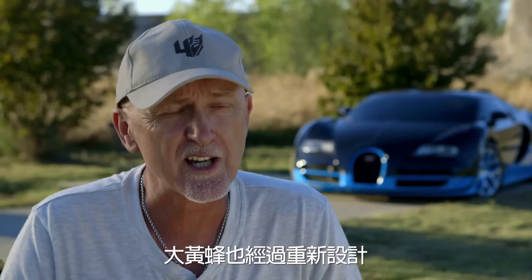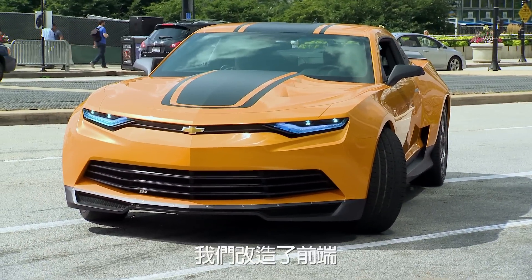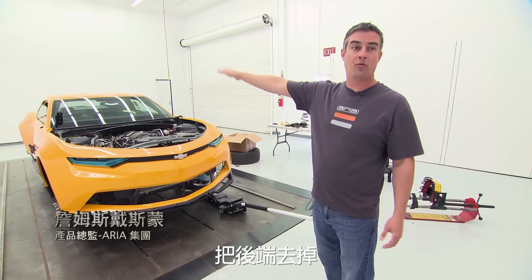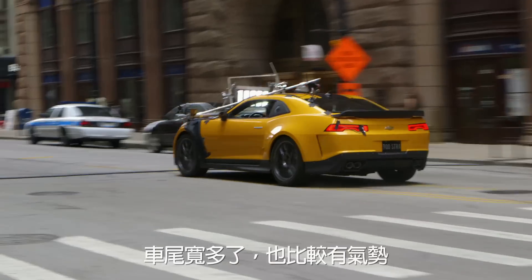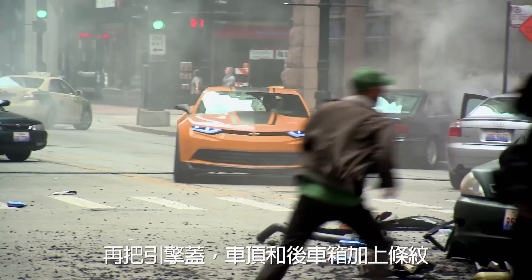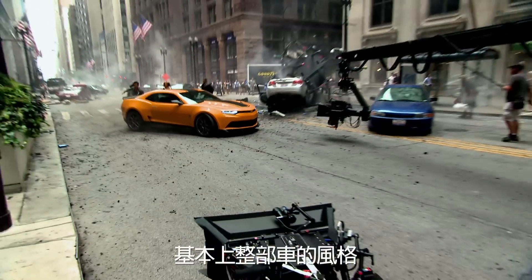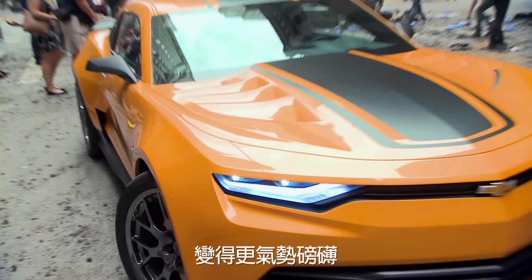Bumblebee is also redesigned. We took a Chevrolet Camaro Supersport, took the whole front end off of it, and cut the whole back end off of it. The rear end is much wider and much more aggressive. The hood, the roof, and the back all get stripes, and the whole vehicle in general is a lot more aggressive from a styling standpoint.